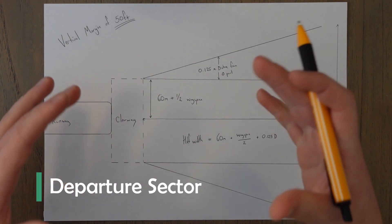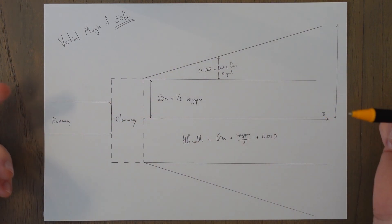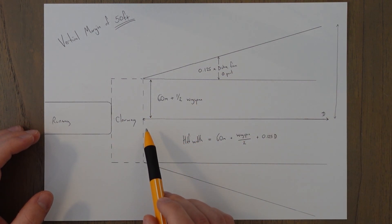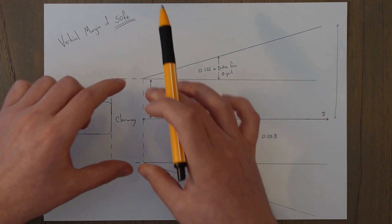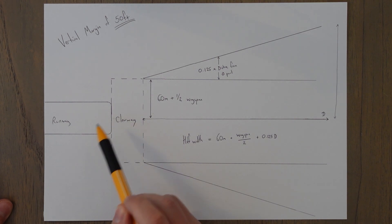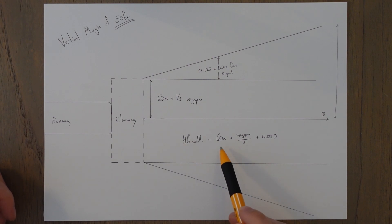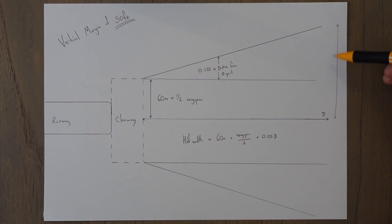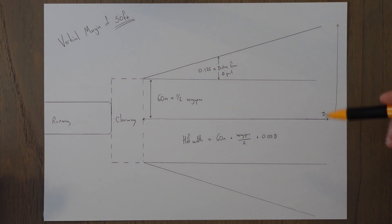To fly a multi-engine aircraft in bad weather or at night using Class B regulations, we need to clear all obstacles in the way by a vertical margin of 50 feet. Obstacles are considered in the way if they are within a zone called the departure sector. The departure sector extends out from the end of the clearway — or the end of the runway if there's no clearway — in a fan shape. The semi-width is 60 meters plus half the wingspan for a straight portion, then expanding by 0.125 times the distance from the zero point (0.15d for the half-width equation), out to a maximum half-width of 300 meters with nav aids or 600 meters without. If a departure turn is used, the sector widens to 600 or 900 meters respectively.